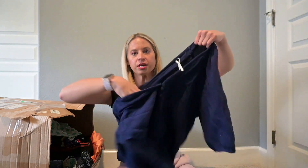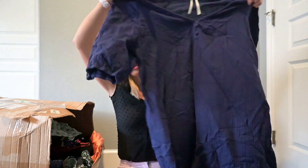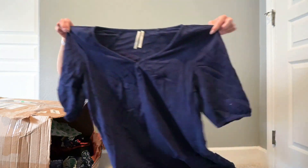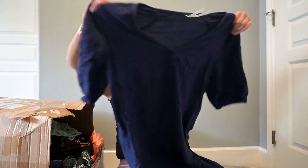This is Anthropologie. Not bad to be getting Anthropologie in a thredUP rescue box.